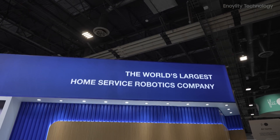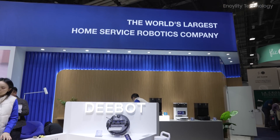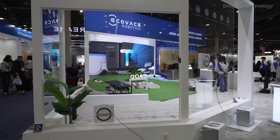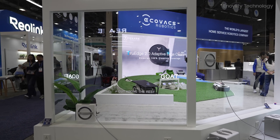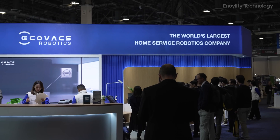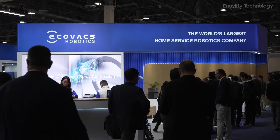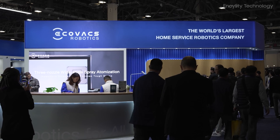Hey everyone, welcome back to the channel. Today, we're diving into one of the biggest events of 2025 in the tech world — CES. This is where all the latest and most innovative technology is unveiled, and I couldn't be more excited to take you along on this journey. The focus today is on Ecovacs, a leader in robotics and AI-driven smart home solutions.